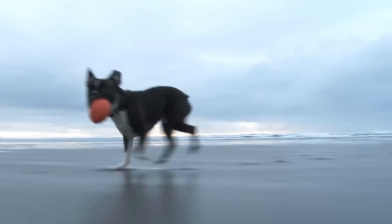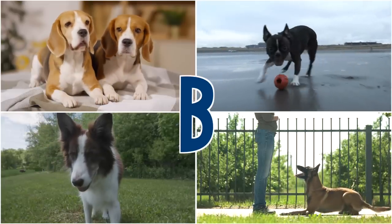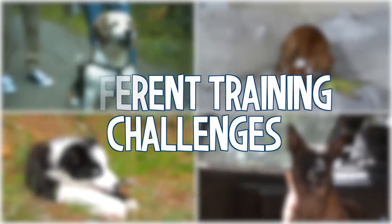Do you know that a Beagle, a Boston Terrier, a Border Collie, and a Belgian Malinois — I just picked four breeds with B names — all four of those dogs are going to present very different training challenges to you? And there's a reason for it. And that is the topic of today's podcast.